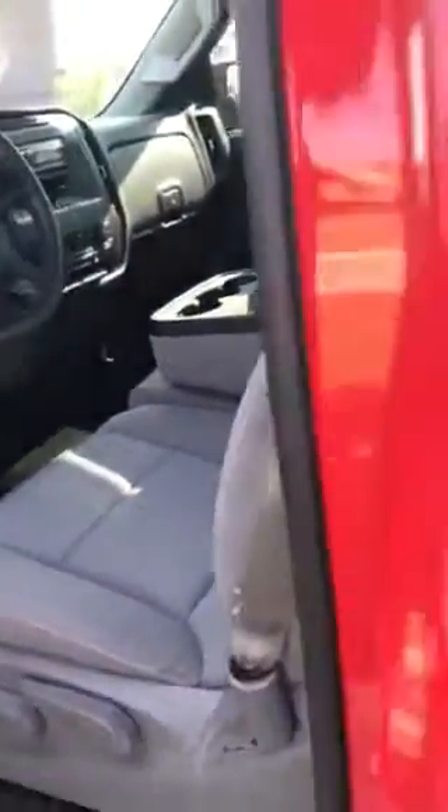Red accents throughout the vehicle, manual adjustable seat. This is a 60-40 split bench seat. 8 foot bed, regular cab configuration here. Beautiful red hot color.